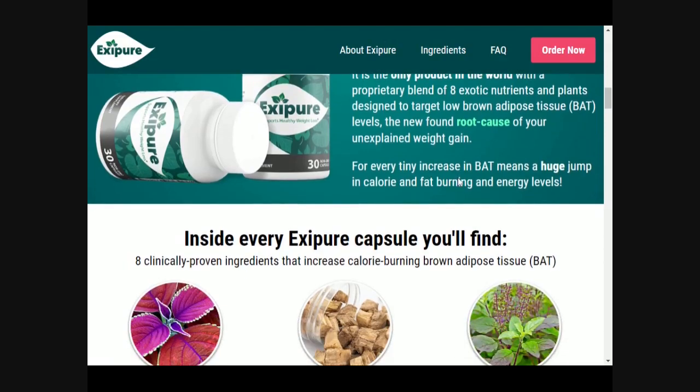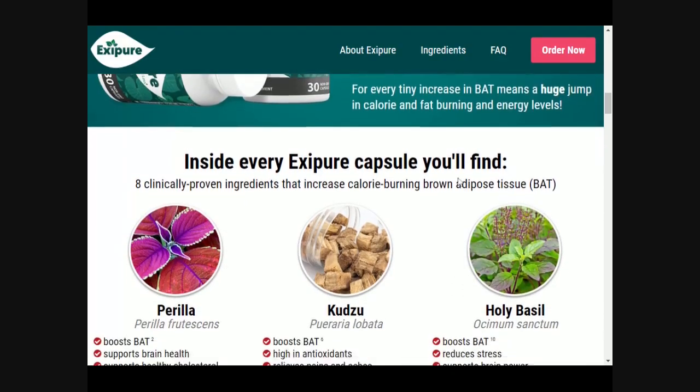Exipure is easily swallowed without stimulants. When you order 6 bottles or 3 bottles you get 2 free bonuses.